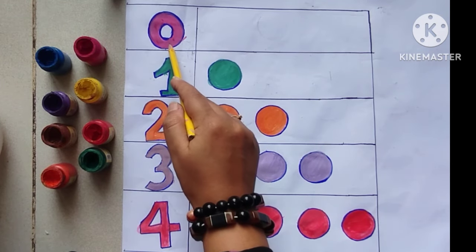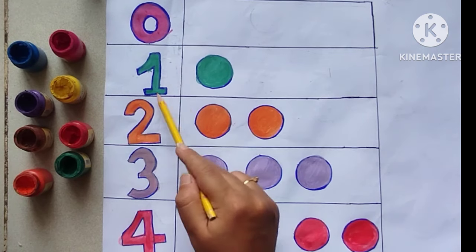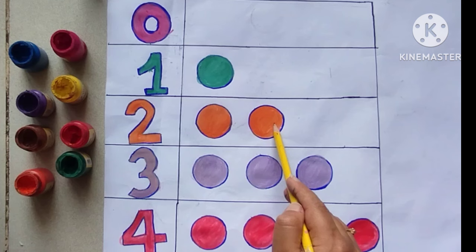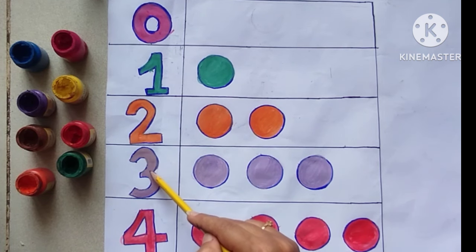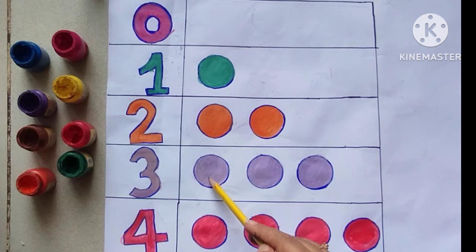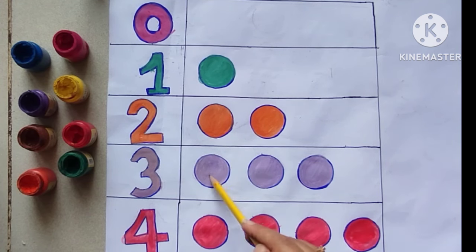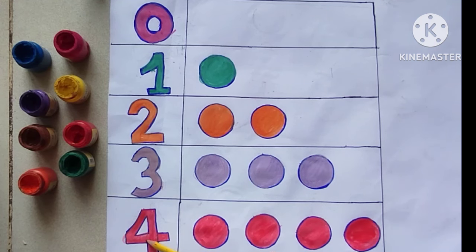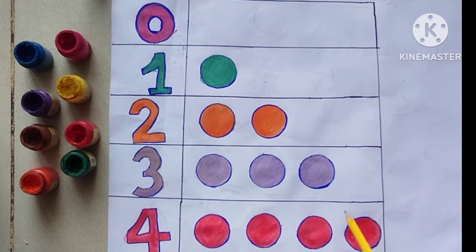Zero, one. One circle. Two — one, two. Two circles. Three — one, two, three. Three circles. Four — one, two, three, four. Four circles.